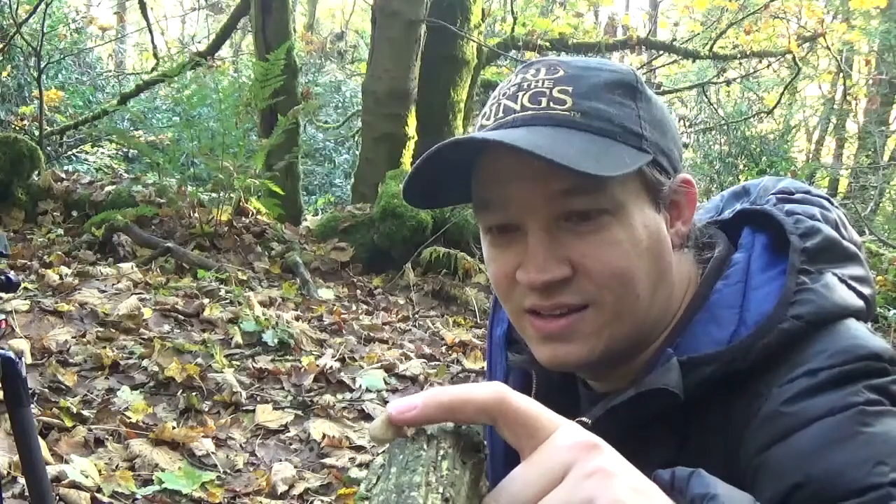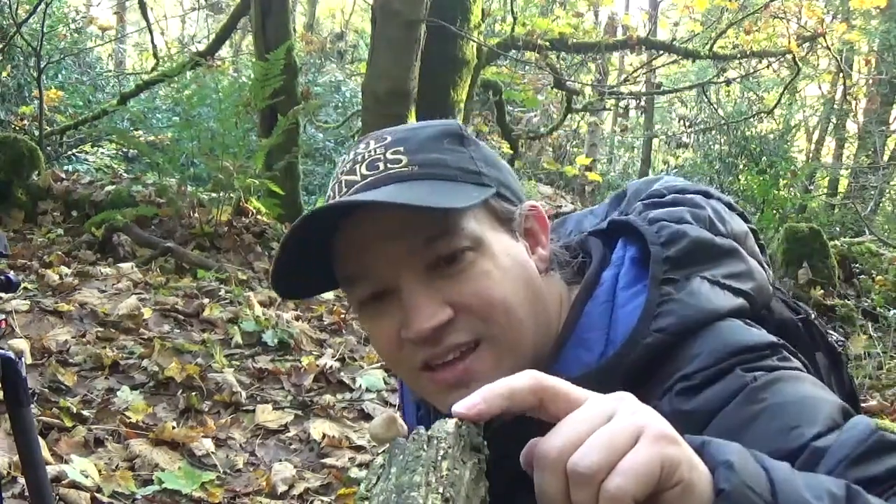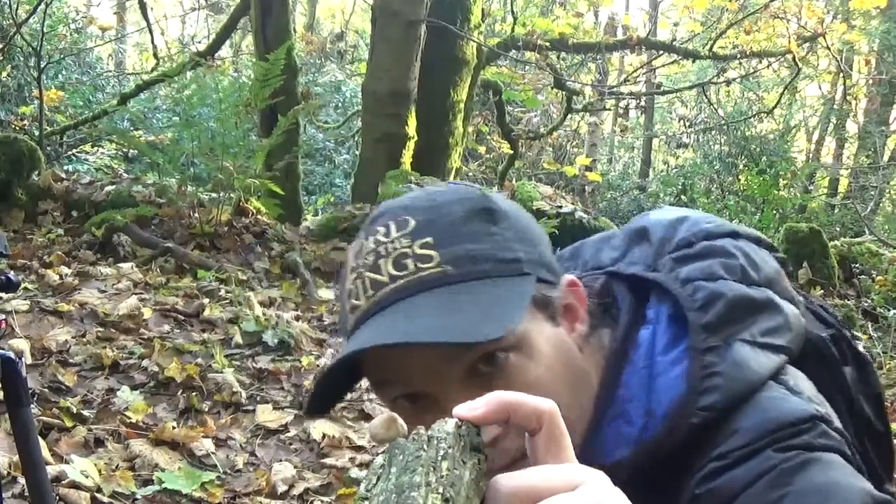Another little fungi — a bit better from this angle, but really nice and intact as well. It could be a good shot.